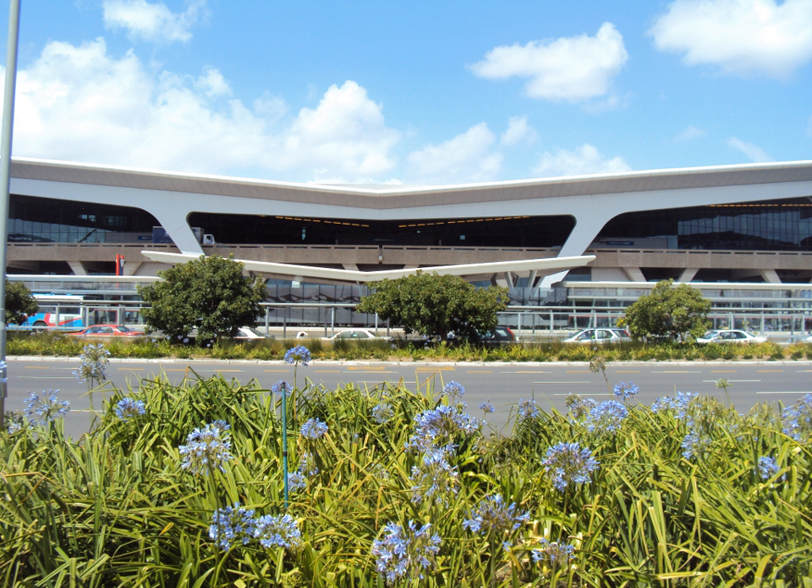Cape Town International Airport is the primary airport serving the city of Cape Town, and is the second-busiest airport in South Africa and third-busiest in Africa. Located approximately 20 kilometers from the city center, the airport was opened in 1954 to replace Cape Town's previous airport, Wingfield Aerodrome. It is the only airport in the Cape Town metropolitan area that offers scheduled passenger services.